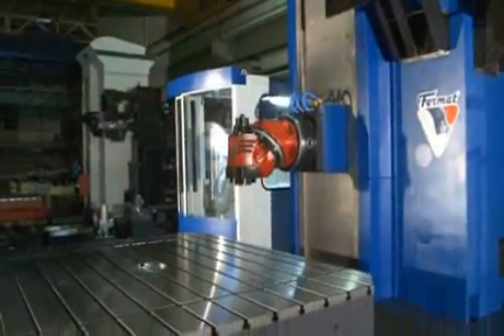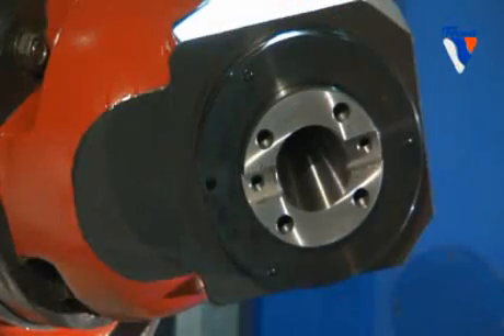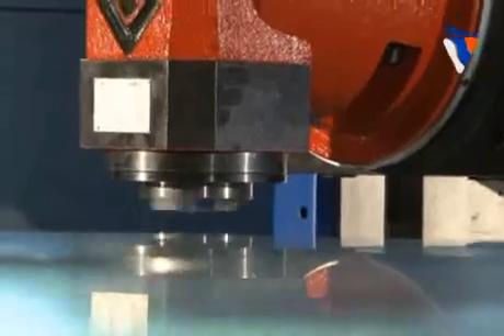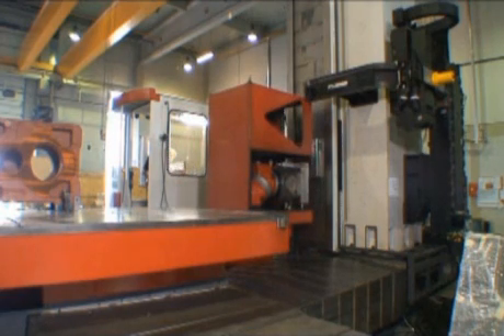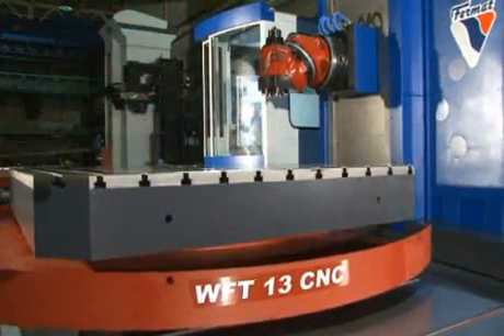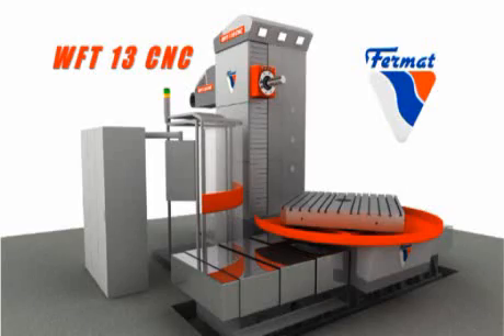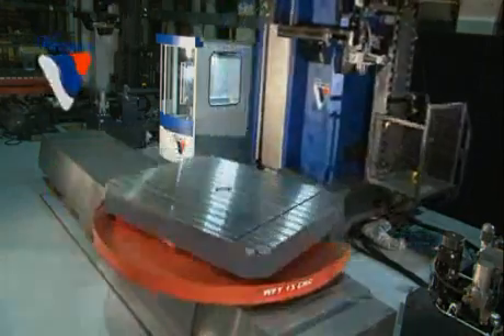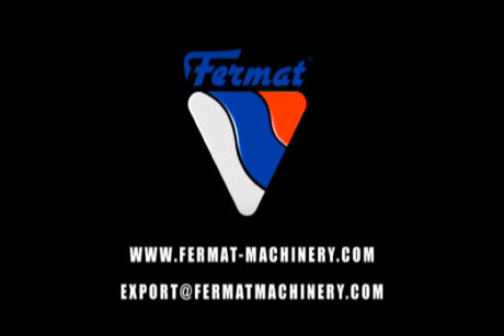Depending on the customer's request, the WFT-13 CNC is ready to work with different milling heads or facing heads. Fermat manufactures its own manual, universal or vertical milling heads optimized for its horizontal boring machines, or a 650 mm facing head. For automatic heads, an automatic pickup station for head exchange is a must. Think smart, think Fermat, think WFT-13 CNC and get the best performance and service. Visit our web page at www.fermat-machinery.com or contact us at export@fermat-machinery.com.